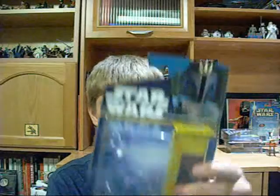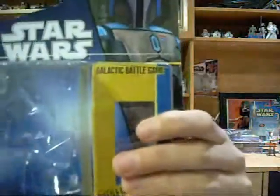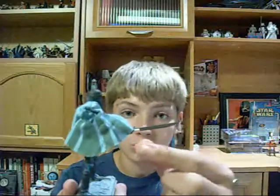Finally, the last figure of Wave 1 is Pre Vizsla. I believe everybody has been looking forward to this guy, and he does not disappoint. He is probably one of my favorite Clone Wars figures at the moment. He comes with his Darksaber.